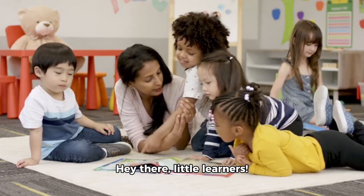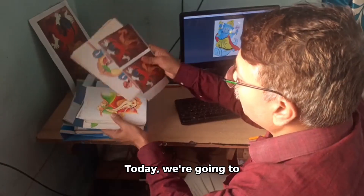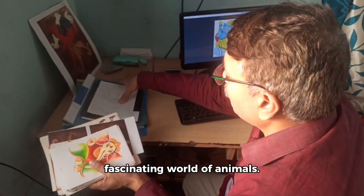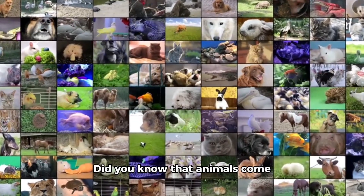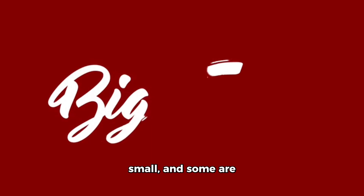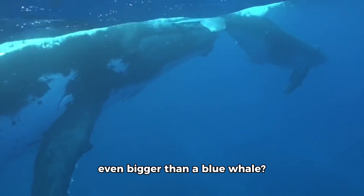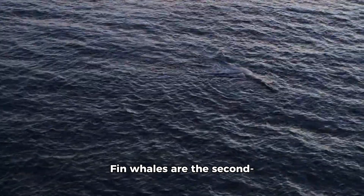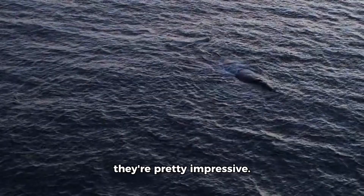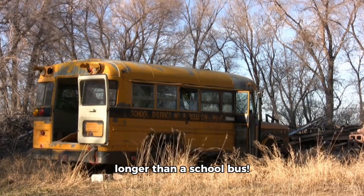Hey there, little learners. Welcome back to our educational video series for kids. Today, we're going to learn all about the fascinating world of animals. Did you know that animals come in all shapes and sizes — some big, some small, and some just plain weird? Did you know there's an animal even bigger than a blue whale? It's called the fin whale — the second largest animal on earth. Fin whales can grow up to 85 feet long, which is longer than a school bus.